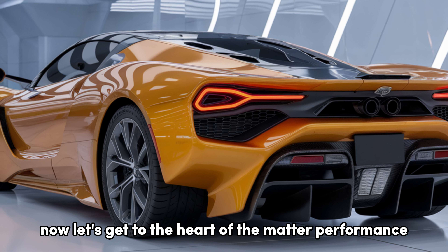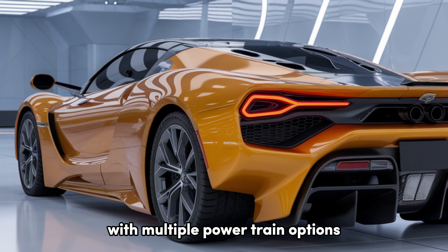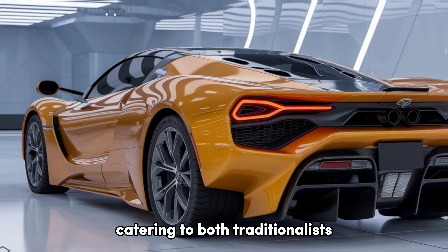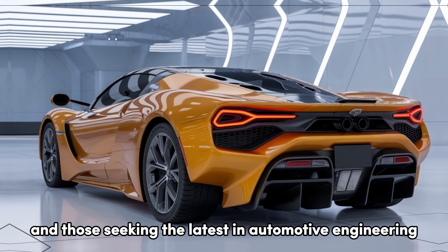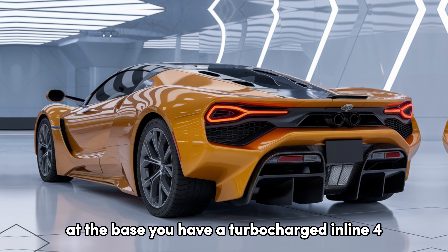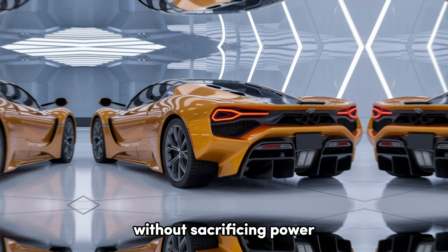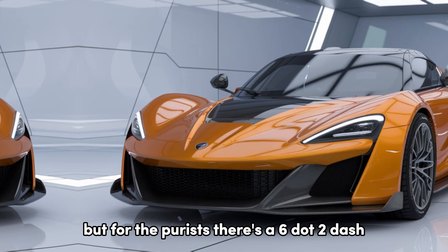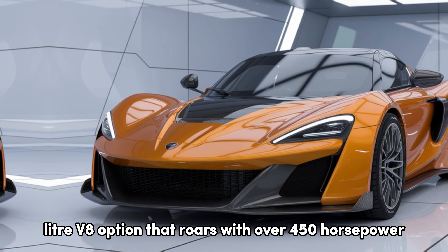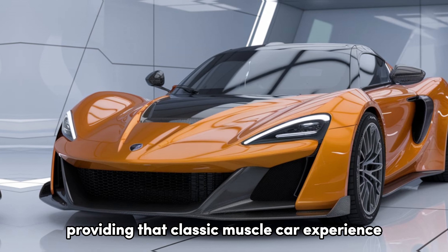Now let's get to the heart of the matter — performance. The 2025 Chevelle is offered with multiple powertrain options, catering to both traditionalists and those seeking the latest automotive engineering. At the base, you have a turbocharged inline-four that delivers impressive efficiency without sacrificing power. But for the purists, there's a 6.2-liter V8 option that roars with over 450 horsepower, providing that classic muscle car experience.